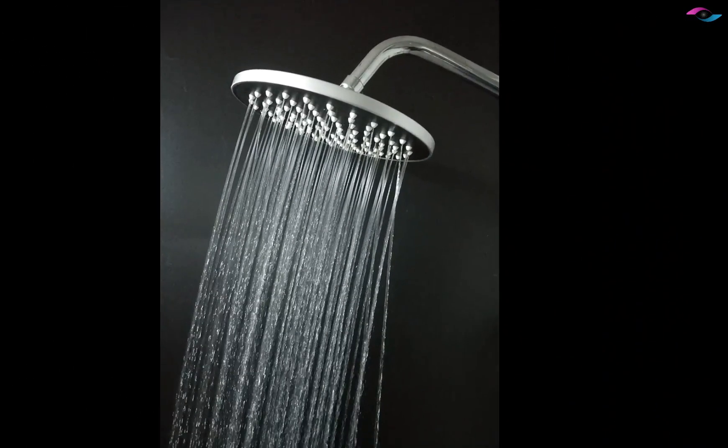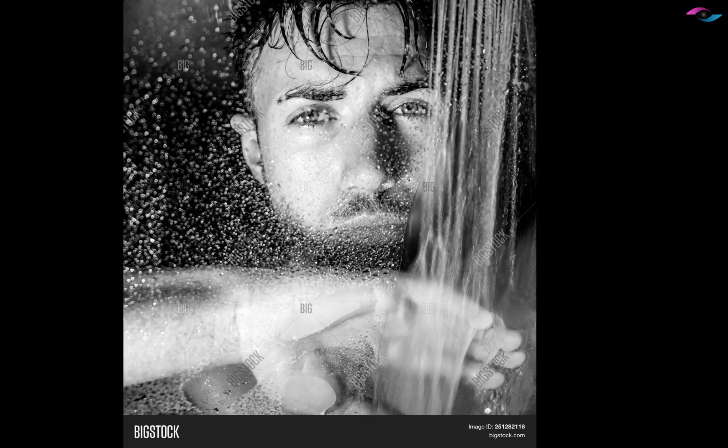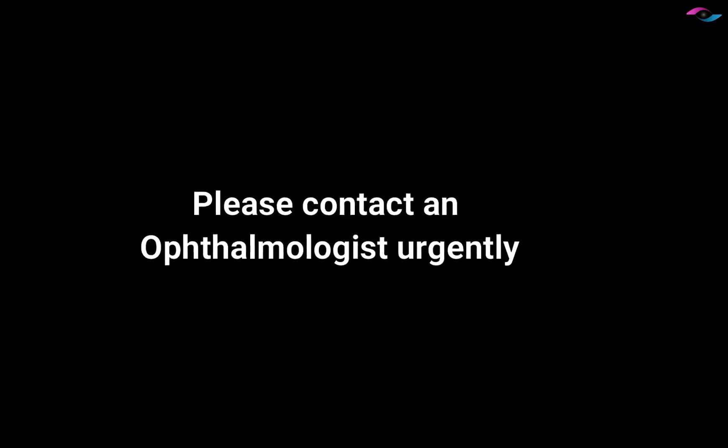Alternatively, get into the shower, pull your lower lid down, and let the water flow through your eyes for a good 15 to 20 minutes. Please contact an ophthalmologist urgently if the eye irritation persists.